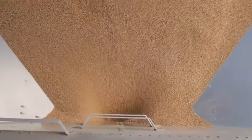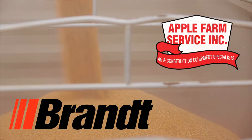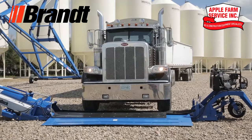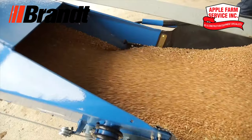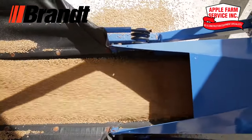When it comes to protecting the quality of your grain, trust the lineup of Brant Grain Belts and Decks, available at your local Apple Farm Service. Brant Grain Decks and Belts can handle up to 14,000 bushels an hour while keeping the quality of the grain with the soft handling of the rubber belts.